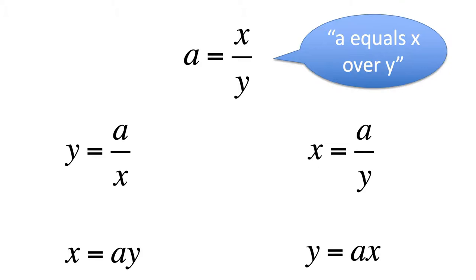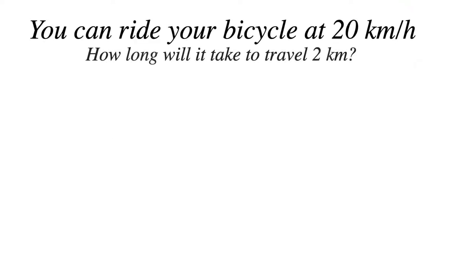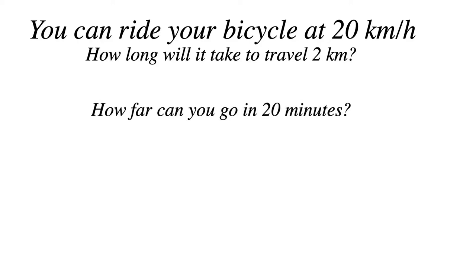Next: A equals x over y — which one of the following four has the same meaning? And for homework: if you can ride your bicycle at 20 kilometers per hour, how long will it take you to travel two kilometers? And the next question: how far can you go in 20 minutes? Please submit answers for homework. This is the level of mathematics we'll be working with, and if you can do this, you'll have no problem.